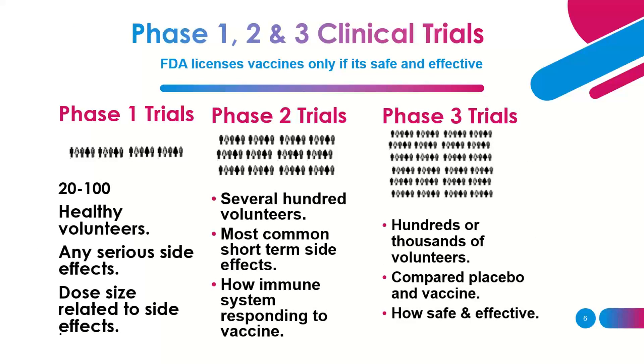The FDA only approves vaccines that are safe and effective — similar to going through several exams to get a license. There are three major phases. Phase one trials are done in a small number of patients, about 20 to 100, using only healthy volunteers — people with no COVID infection, no other infection, and no chronic illnesses.